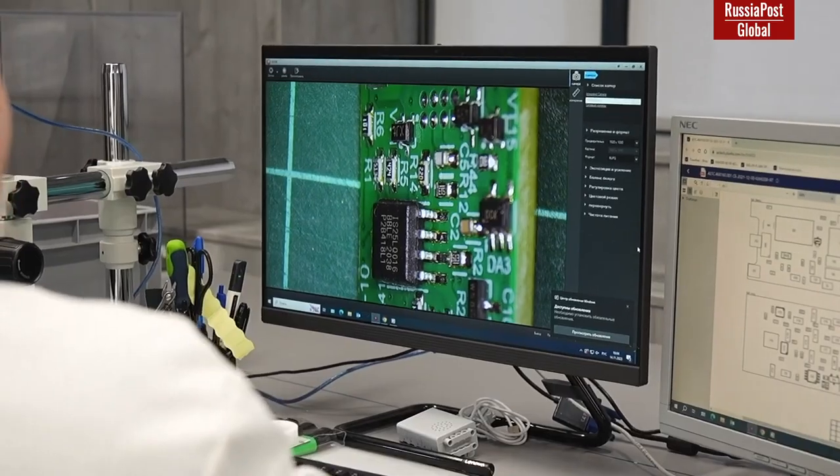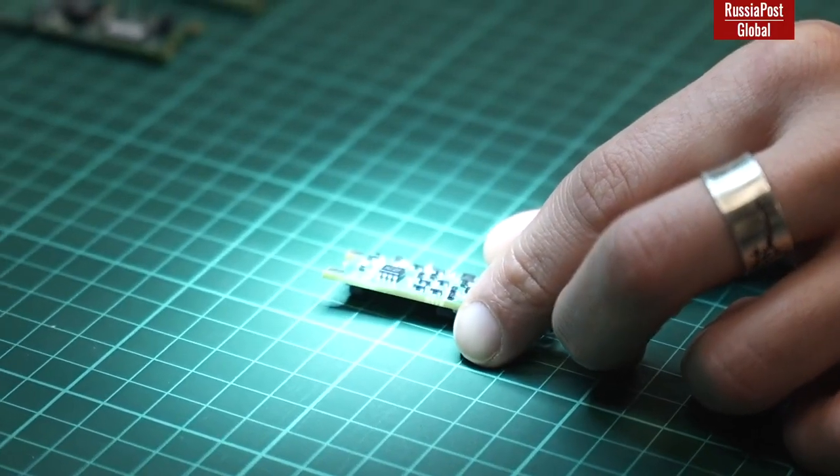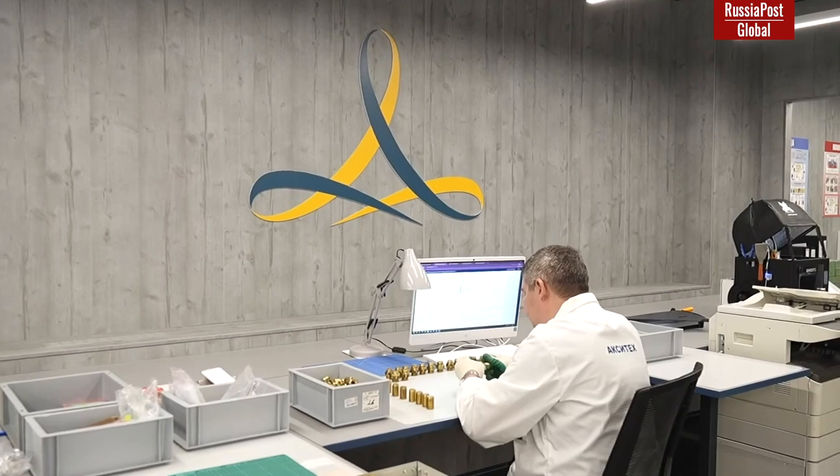I finally had a chance to see first-hand the use of the RBC-500, and it's certainly something to behold. But about that right after we list the most interesting events that happened in our country during the week.